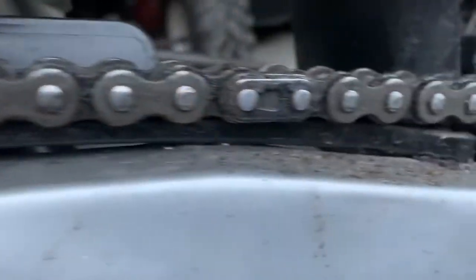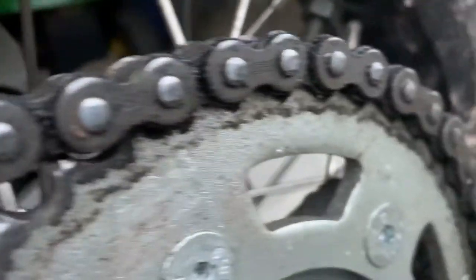The whole chain — there's no wear and tear there.